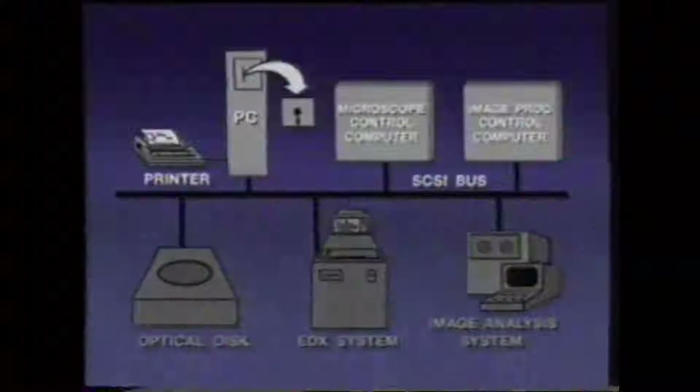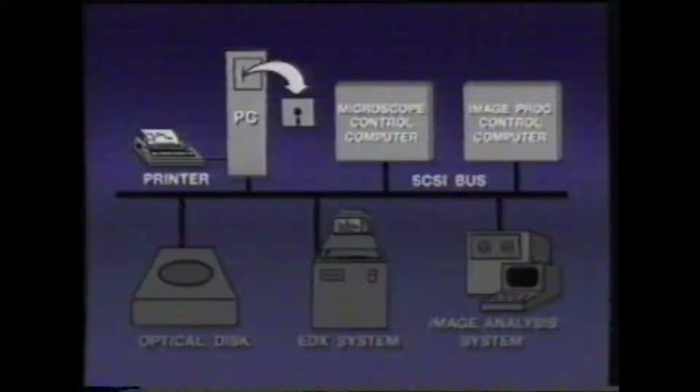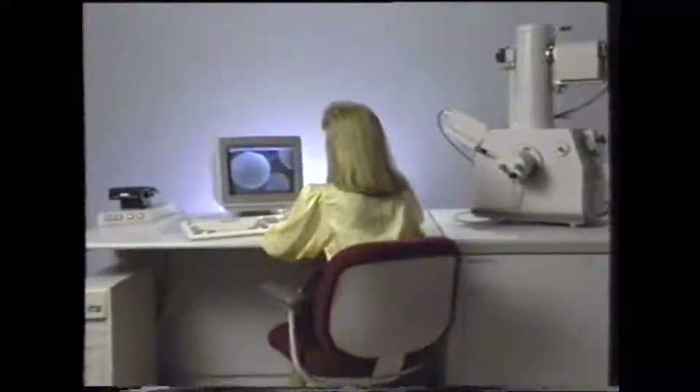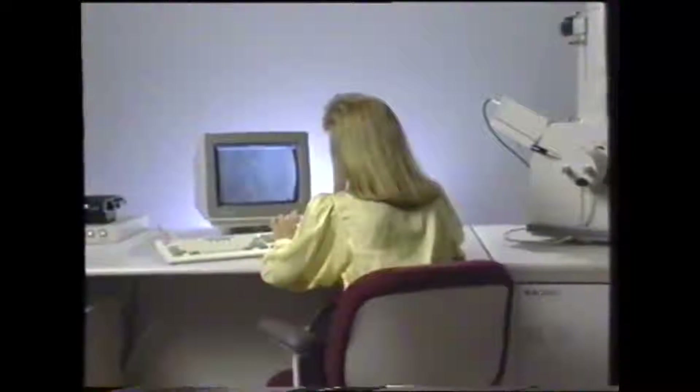Now that you've seen some of the important advantages of the XL series, let's look at the hardware that makes this all possible. The SEM is controlled by three computers: the operator interface computer, microscope control computer, and the image processing computer. The operator interface is a PC running Microsoft Windows. The microscope control screens and SEM image are shown on a single heads-up type of display that allows you to work comfortably under standard room lighting.